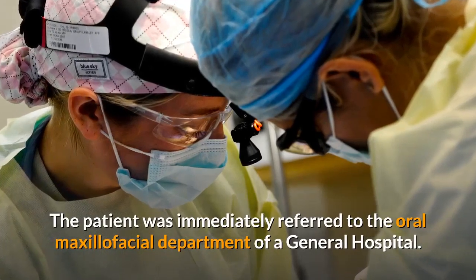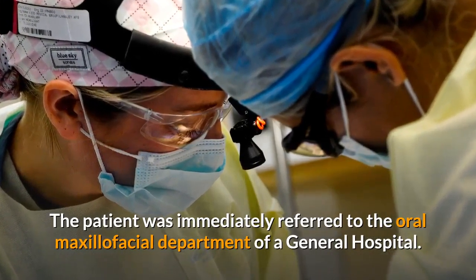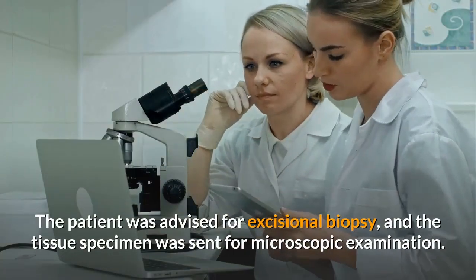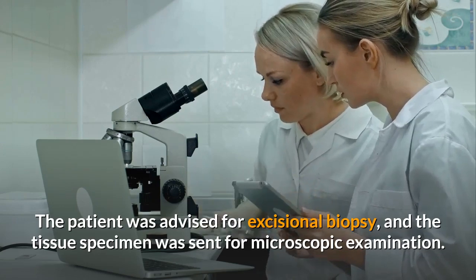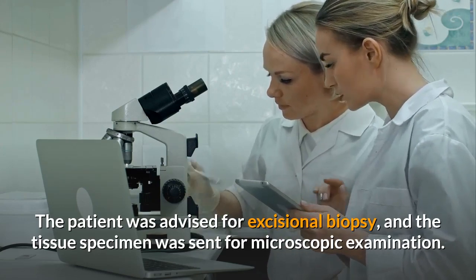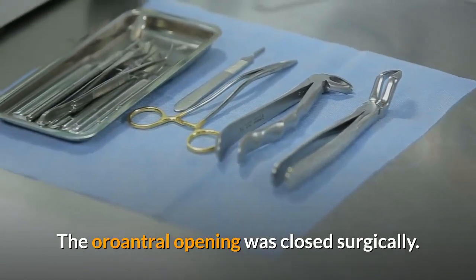The patient was immediately referred to the oral and maxillofacial department of a general hospital. The patient was advised for incision biopsy and the tissue specimen was sent for microscopic examination. The oral antral opening was closed surgically.